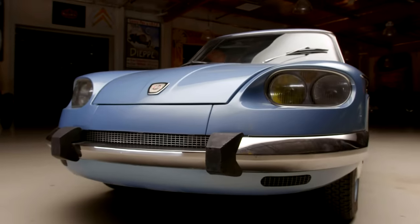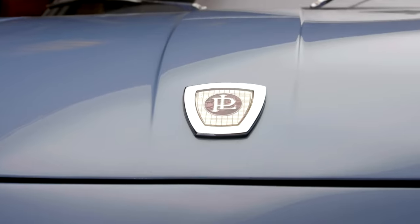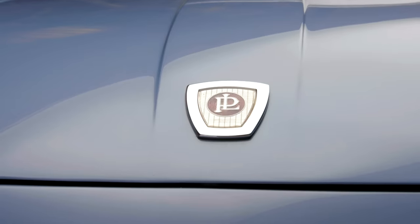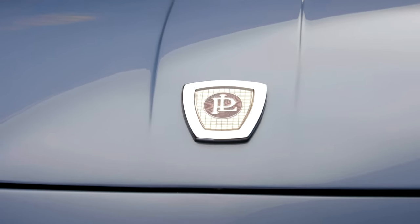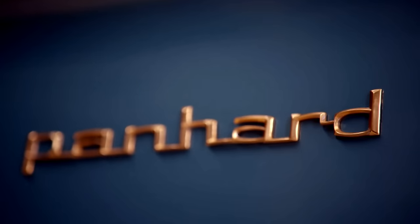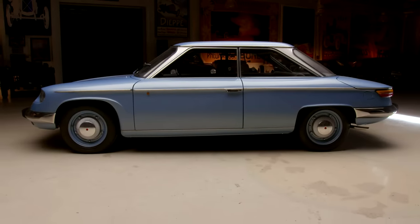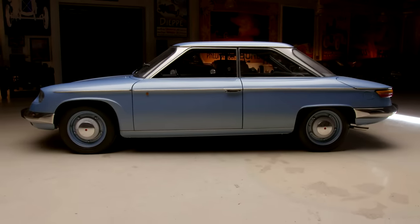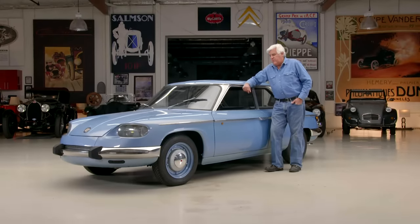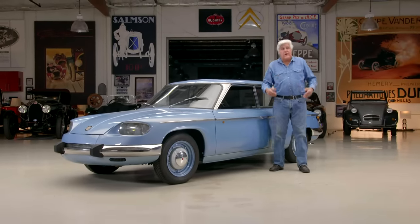A rather tortured history to this company. Panhard is one of the first automobile manufacturers. Right around the turn of the century, the Panhard rod on your car — the Système Panhard — was the idea of engine in the front, transmission in the middle, rear end in the back. We all take it for granted now, but the French really kind of invented it and perfected it. They used to say that Germany was the birthplace of the automobile, but France was the nursery.